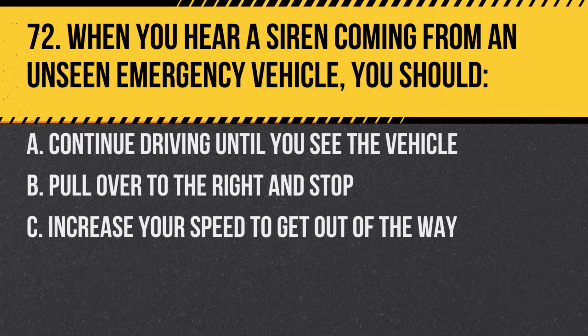Question 72. When you hear a siren coming from an unseen emergency vehicle, you should. A. Continue driving until you see the vehicle. B. Pull over to the right and stop. C. Increase your speed to get out of the way. Answer: B. Pull over to the right and stop. It's essential to clear the path for emergency vehicles.